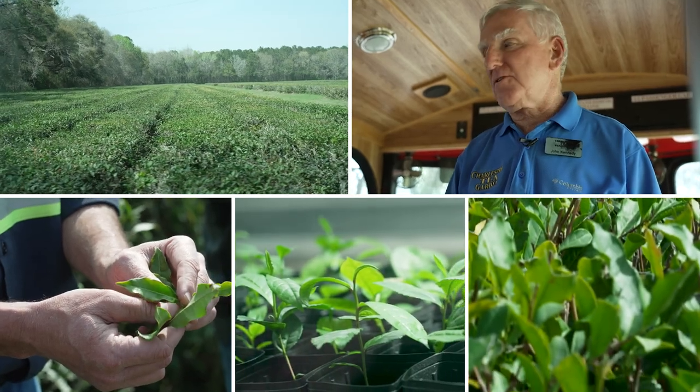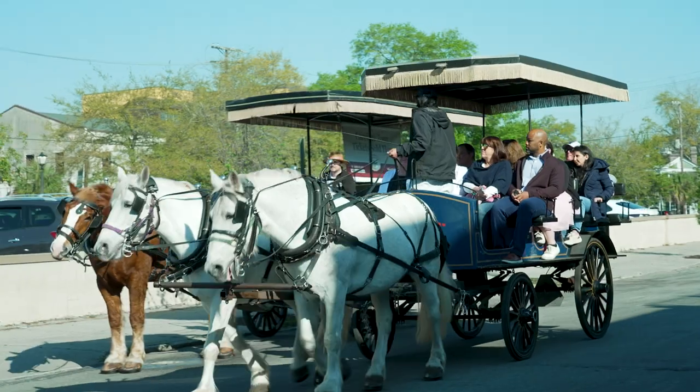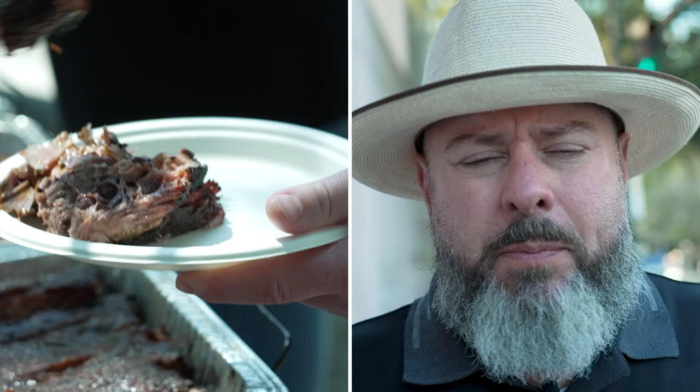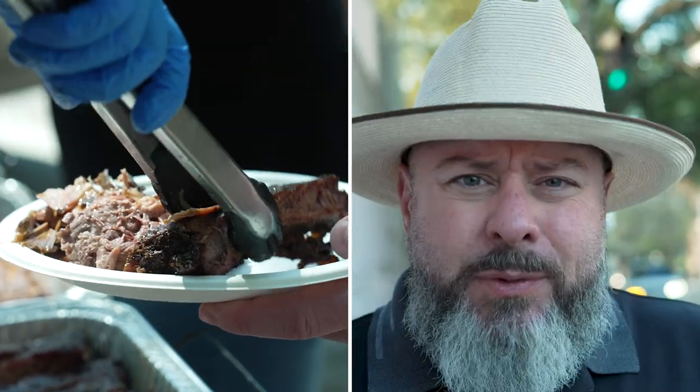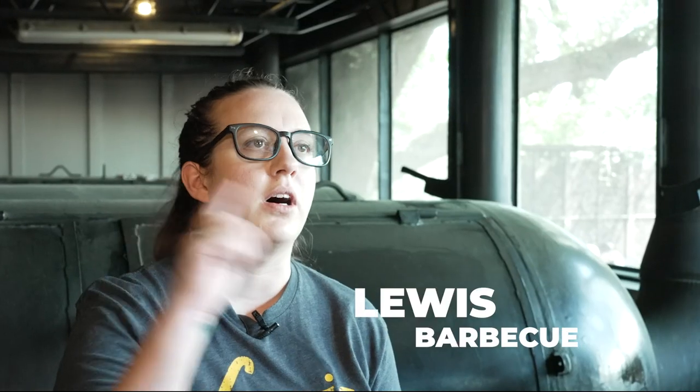What I love about ICCA and going on these adventures is these iconic experiences — not only experiencing the food but also what makes the food and how the food got there. Today we put on about 120 briskets and they will come off tomorrow morning.